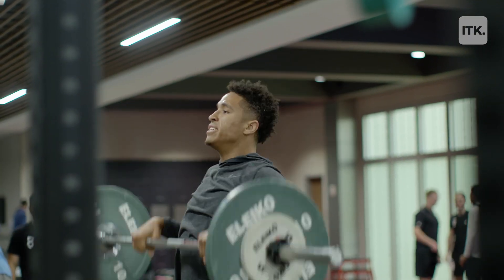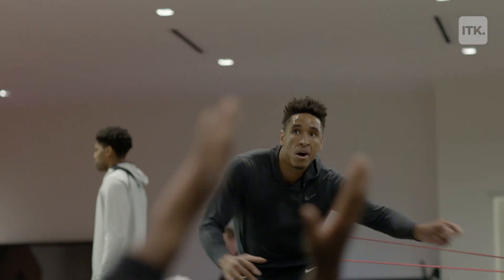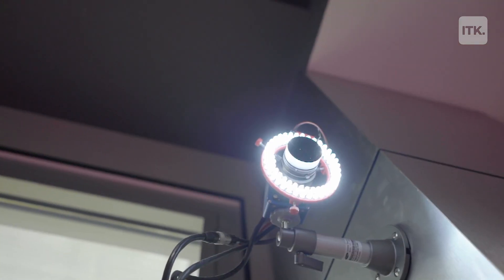My name is Malcolm Brogdon. I play for the Indiana Pacers. I train here three days a week. It's the way they sort of examine your body and assess it at the very beginning. The assessment process is very detailed — using all the camera angles, using the weight plates, using everything they do to really give you the best results.